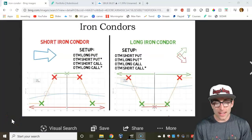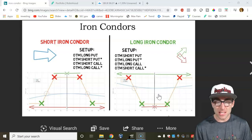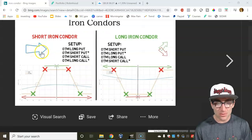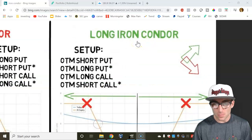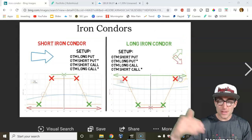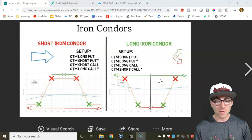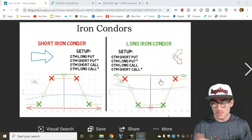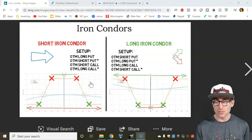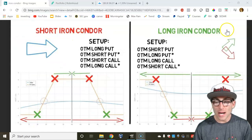I usually like short Iron Condors. You can also do the basically opposite scenario for a long Iron Condor. The short Iron Condor is when the stock trades sideways within a range. The long Iron Condor is when we get a directional move that we're not sure of, whether it's up or down — that way you can be prepared for any directional move. Once it happens, that's when you make money.